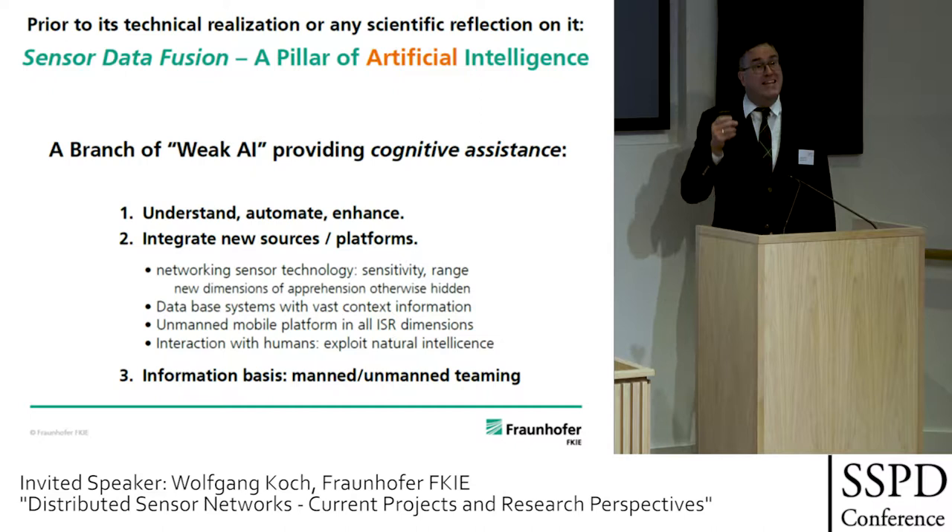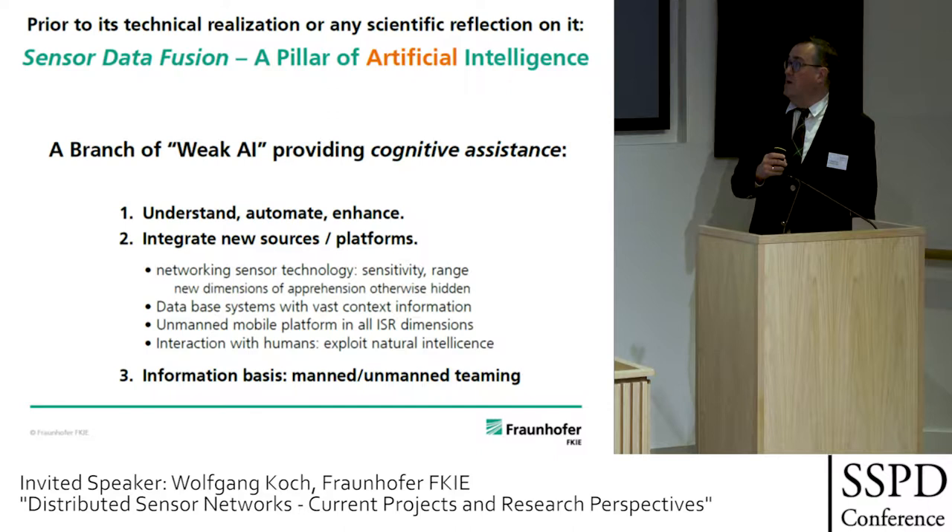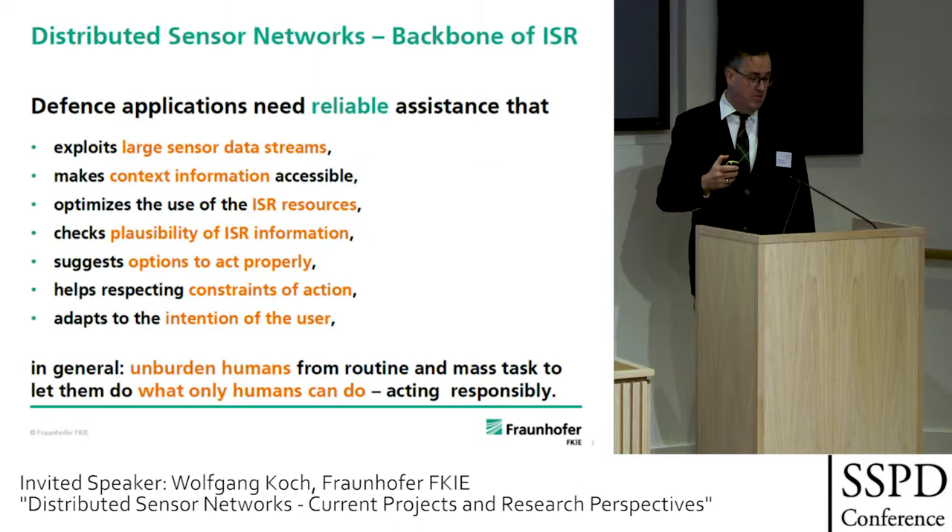With cognitive assistance, we are able to exploit natural intelligence — the real intelligence — much better than before. This is the informational basis for manned-unmanned teaming as briefly sketched in the introduction.